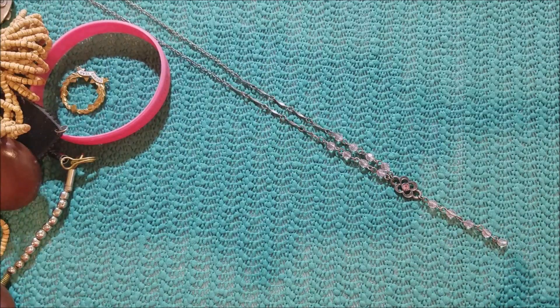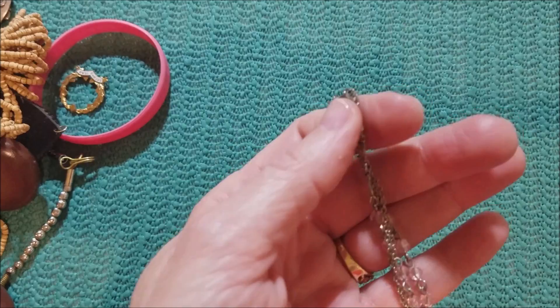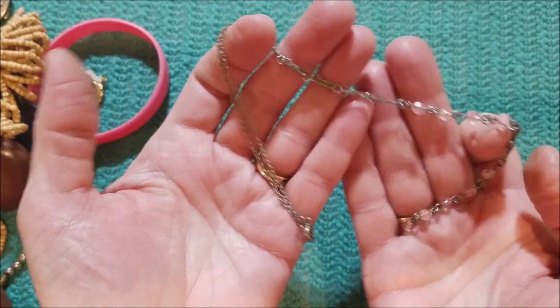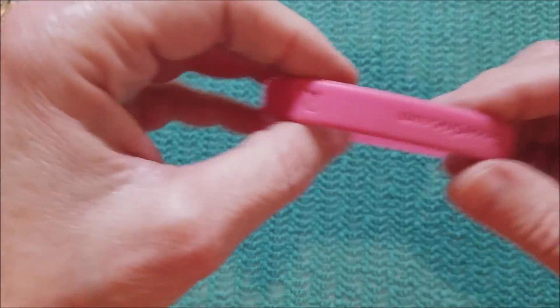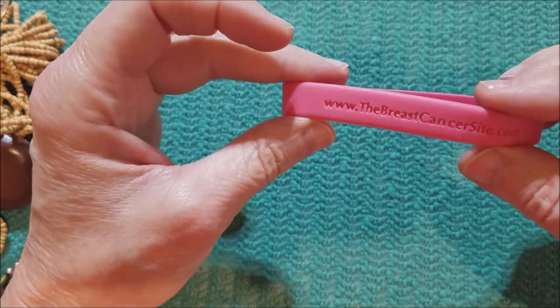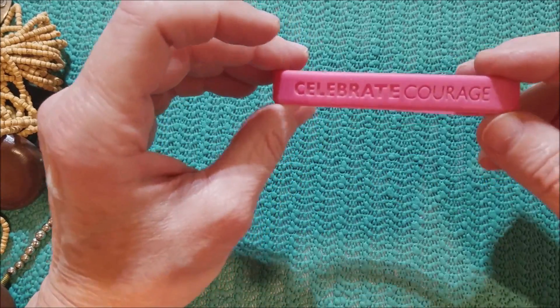Wine necklace. Let's get that rosary. Here's another silicone bracelet — Celebrate Courage.